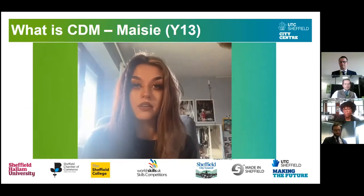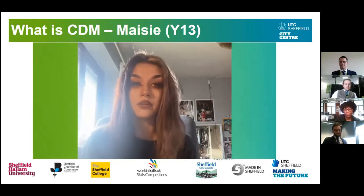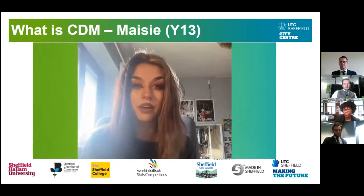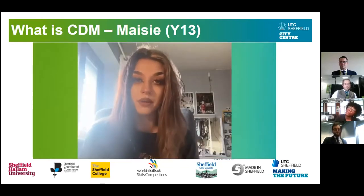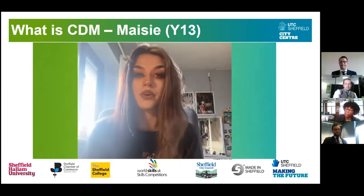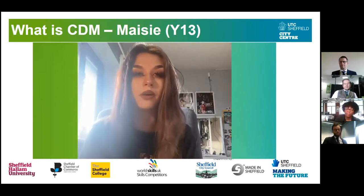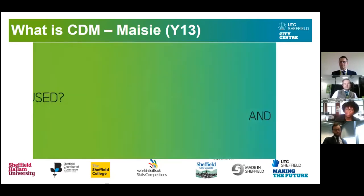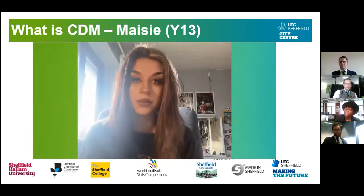I joined UTC because I was really interested in media — I was quite a creative person already and I just wanted to explore that in a place tailored for it. I enjoy the creative freedom that comes with the briefs we're set. I can manipulate my target audience to be something I'm interested in, manipulate the topic, and put a little bit of myself into my projects.